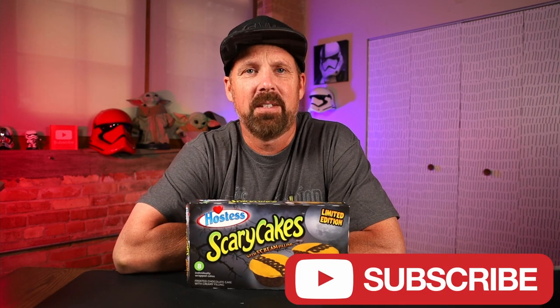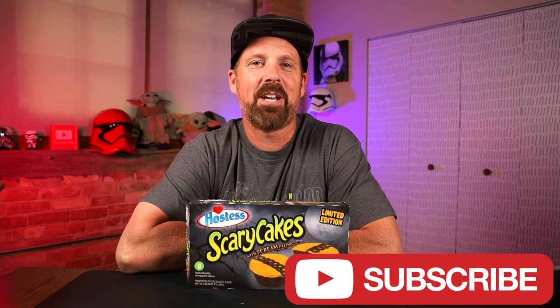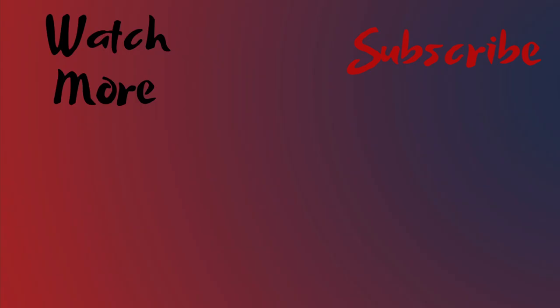There you go — the Hostess Scary Cakes. Maybe this place is haunted. If you're new here, hit that subscribe button and hit that bell notification to be notified every time I upload a new video. I will see you guys next time. And don't forget to hit that like button — that helps this video get out there so I can keep doing this full time and not have to go back to my job. Smash it, tell all your friends to smash it. I'll see you guys next time. Bye!